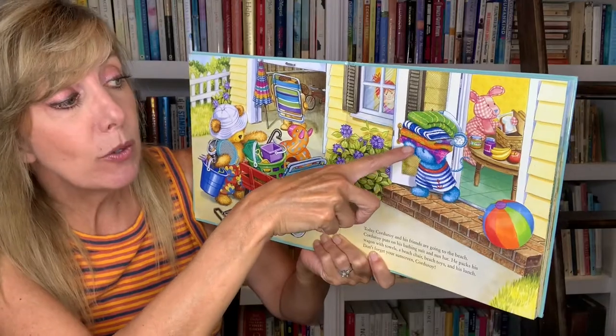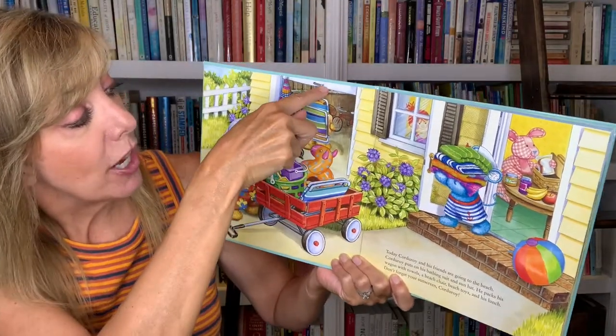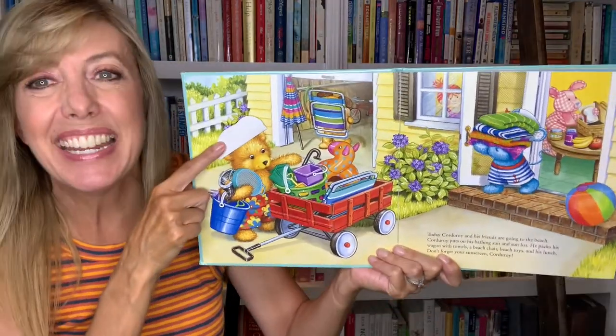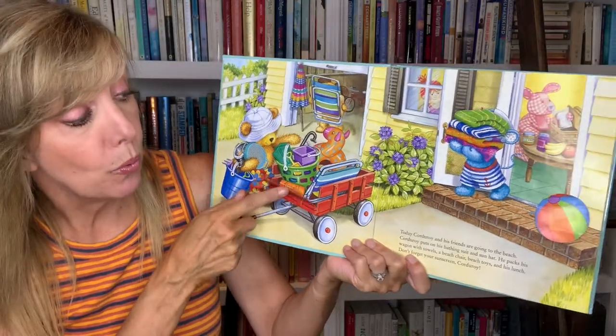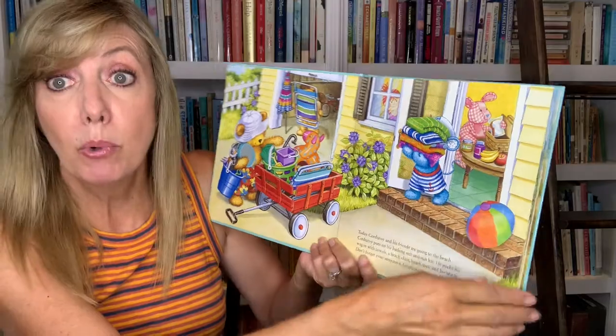They're packing lunch. And who's behind those towels? Oh, our little friend. And behind the chair? Oh, our other little doggy friend. And who's behind this white hat? It's Corduroy. And what's behind here? The sunscreen. And what's behind this beach ball? Sunglasses — very important, too.